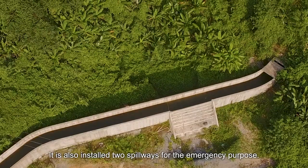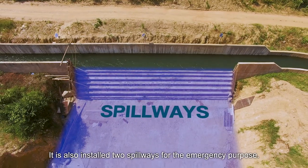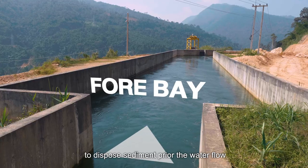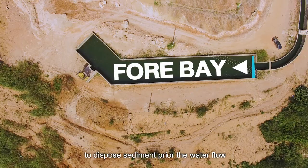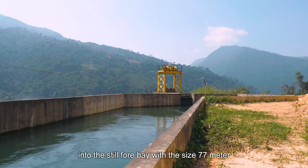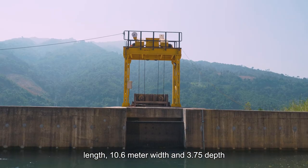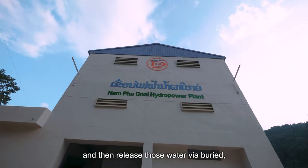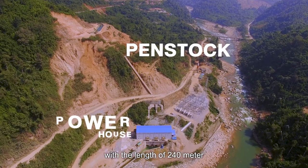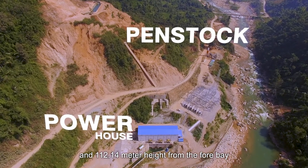The system is also installed with spillways for emergency purposes. There are sedimentation settlement basins prior to water being directed into the forebay, which measures 77m in length, 10.6m in width, and 3.75m in depth. Water is then released through a buried penstock to the powerhouse, with a length of 240m and a head of 112.14m from the forebay.